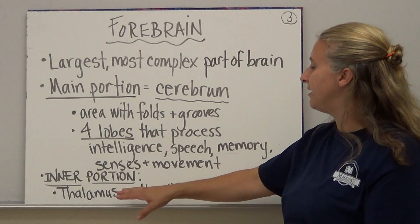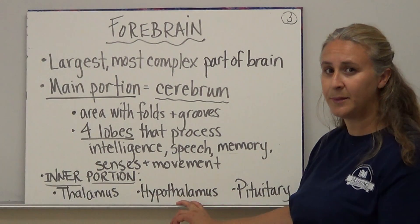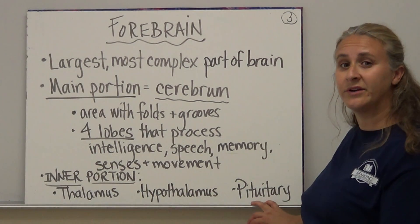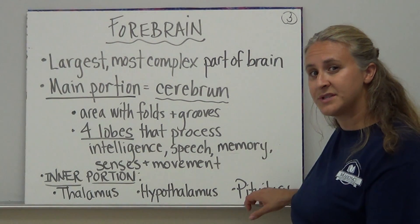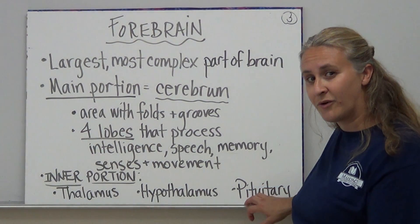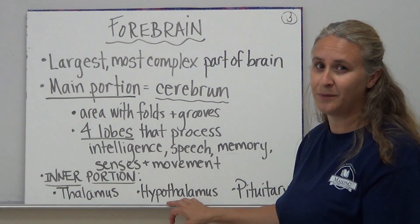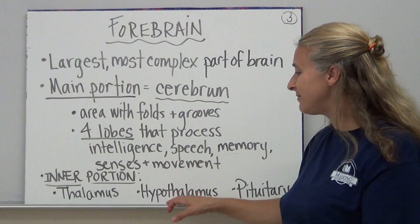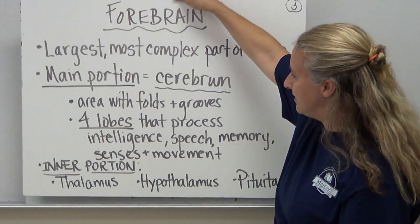The inner portion of the forebrain contains the thalamus, the hypothalamus, and the pituitary. We'll see later in the year that the pituitary is one of the parts of the brain that produces a lot of our hormones, which helps with body function. The hypothalamus is going to help regulate our body temperature, and we'll get into more detail on those as the year goes on.